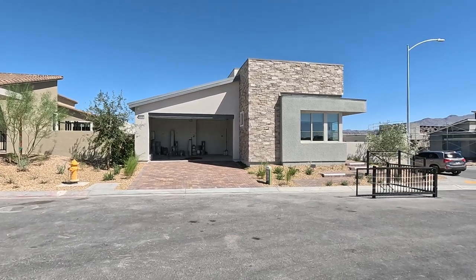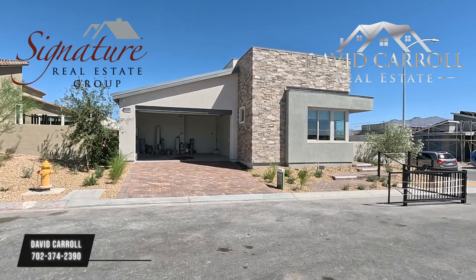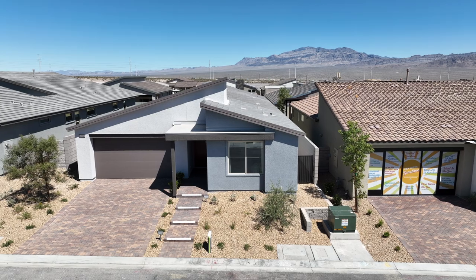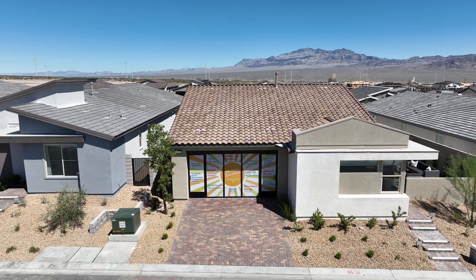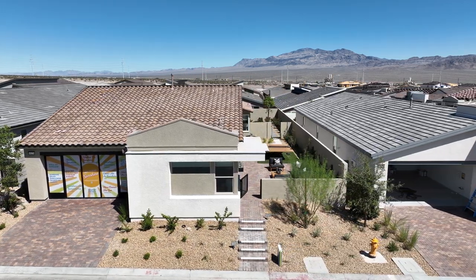Good morning everybody and welcome back to the channel. I'm David Carroll, your Las Vegas realtor with Signature Real Estate Group. We're back here again at Arrow Peak by Tri Pointe Homes, located out here in Kyle Point right off the US-95, getting close to the I-215.